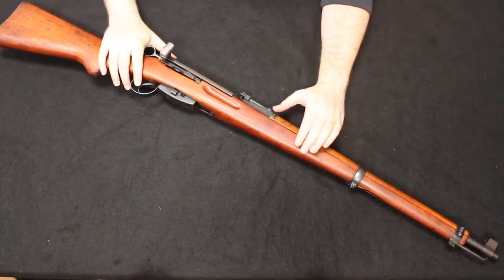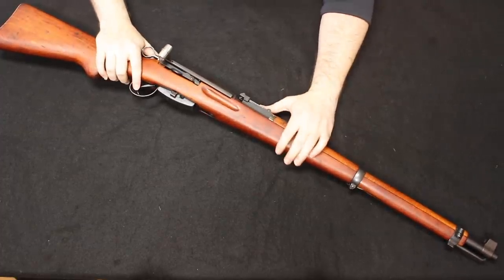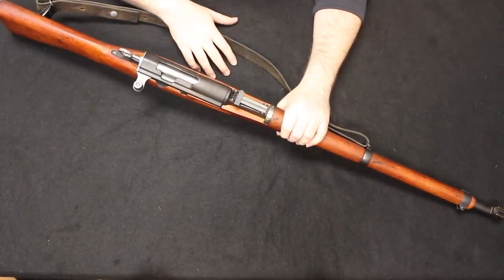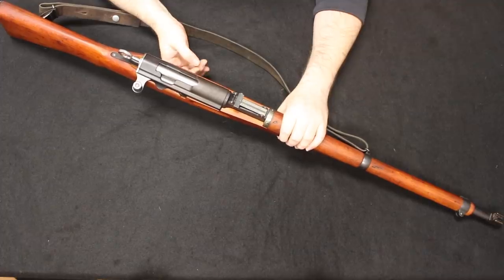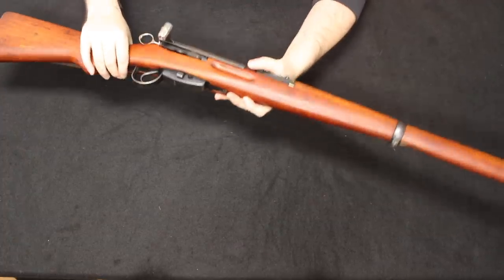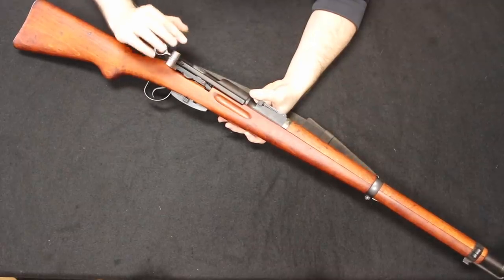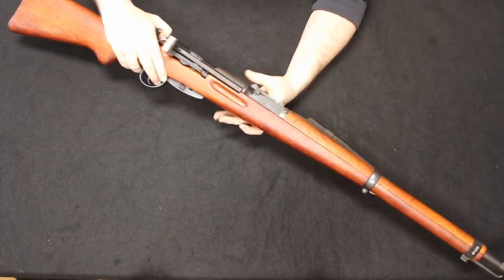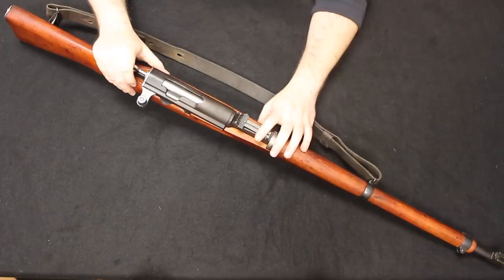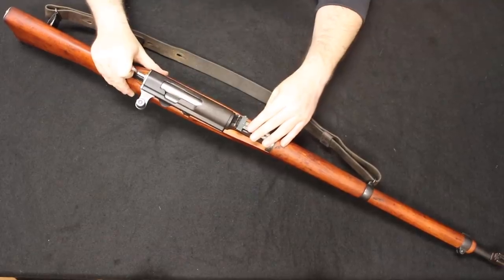Coming in at number four is the venerable Swiss K31, chambered in 7.5 Swiss. This is one of those rifles where you don't have to go very far back in time. As short as two to three years ago, customers were ordering these through Team Surplus for about $320 shipped. In just two to three years, these have doubled in value and show no sign of slowing down. They came in in relatively good numbers, were priced to move, and pretty much sold out everywhere fast.